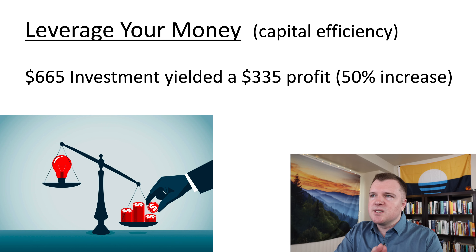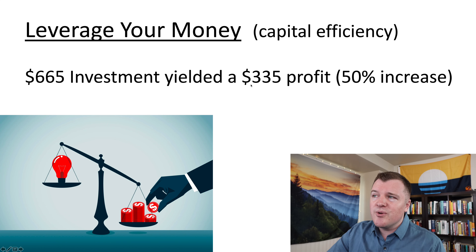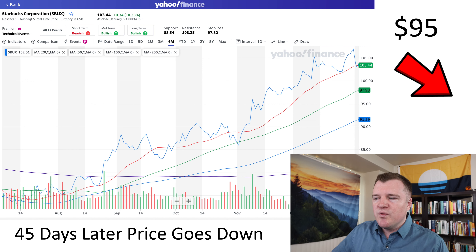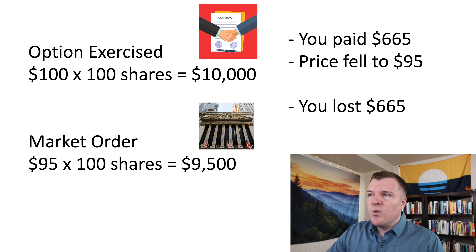This is why people get really excited about options — it's capital efficiency, you're leveraging your money. By buying one contract, you're controlling 100 shares of stock. So for a $665 investment, you yielded a $335 profit over a 44-day period. That is a 50% return on your money.